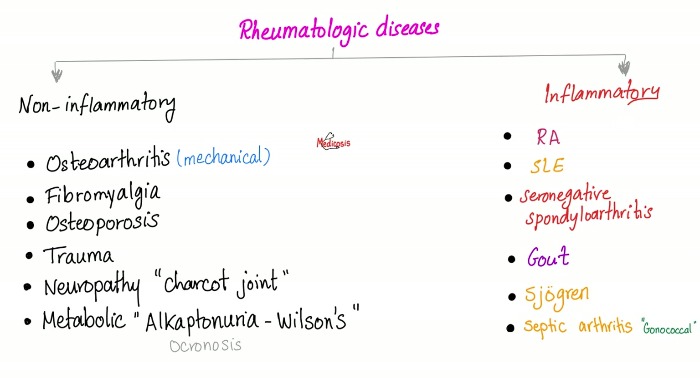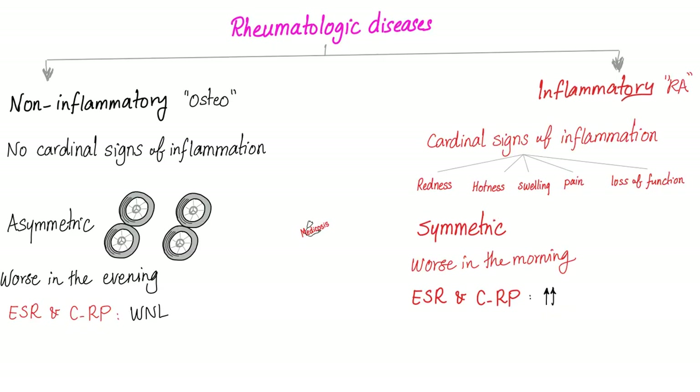How about inflammatory? Everything that has -itis: rheumatoid arthritis, lupus arthritis, seronegative spondyloarthropathies, which include reactive arthritis — today's topic. The non-inflammatory patient will not show the cardinal signs of inflammation, will have asymmetric involvement because it's mostly mechanical wear and tear, it's going to be worse in the evening, and CRP and ESR will be within normal limits.